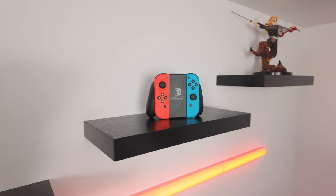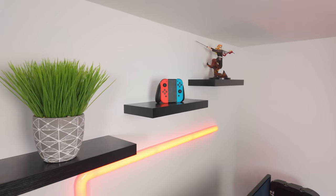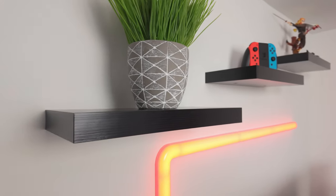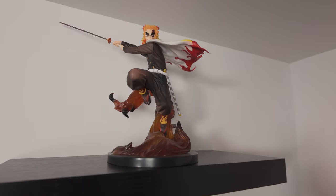Moving on to item number seven on the list, at just $23 are these floating wall shelves. This is a recent pickup for me — I really wanted something on my wall other than picture frames so I could add a little more personalization to my setup. I love the simple design of these shelves. Now I can showcase all of my knick-knacks and figurines — shout out to Rengoku over there. And $23 total for all three shelves is a really good deal.